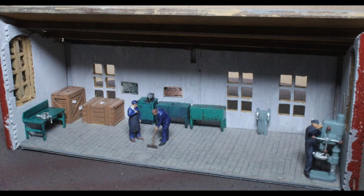At the same time I added a little side workshop, which was a bit pointless really as once it's in place you can't see it.